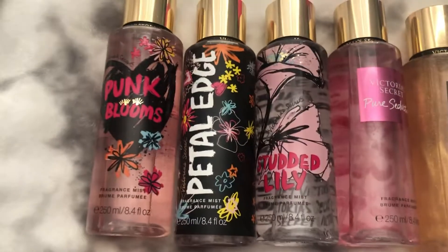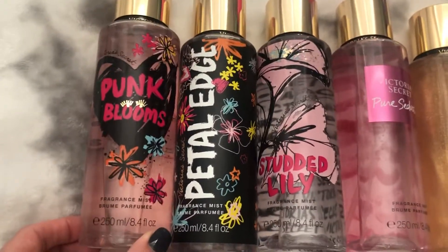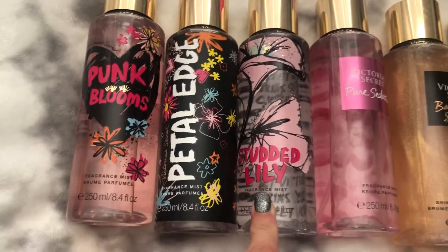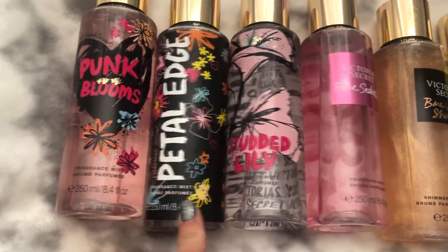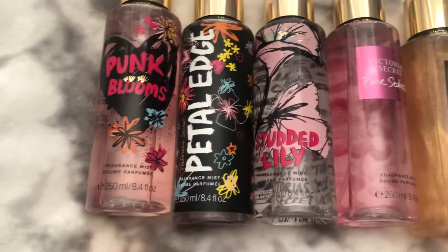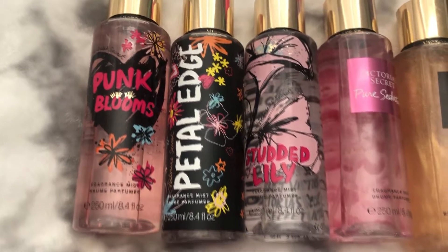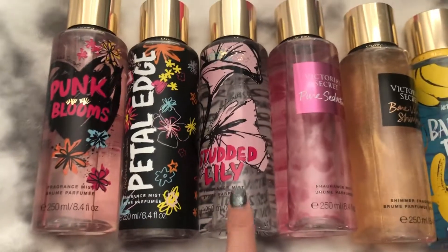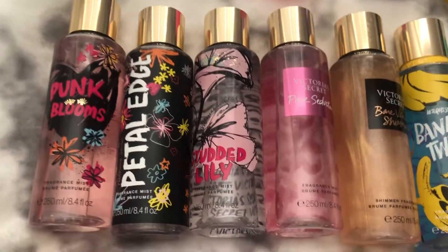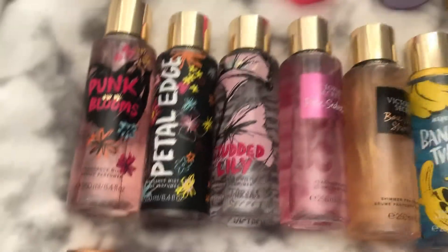These three are from the Floral-ish collection. This one is Punk Blooms, which is my favorite from the collection, then Petal Edge, and then Studded Lily. I think Petal Edge has maybe the coolest packaging — that's the one that kind of drew me in personally. The Studded Lily is my second favorite scent out of all three. It's just a very gorgeous, beautiful scent — definitely great to wear somewhere like a wedding.